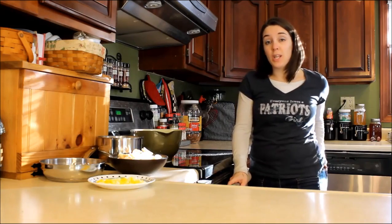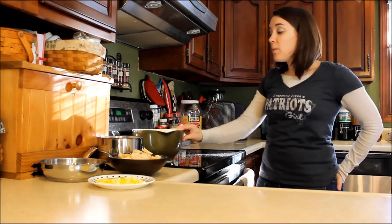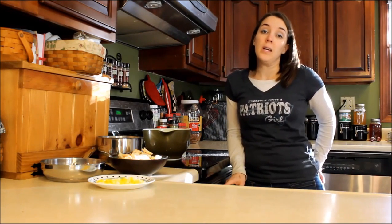Hey guys, welcome back to my kitchen. For those of you who don't know me, my name is Samantha, and today I want to talk with you about a recipe that I'm sharing for dogs in kidney failure.